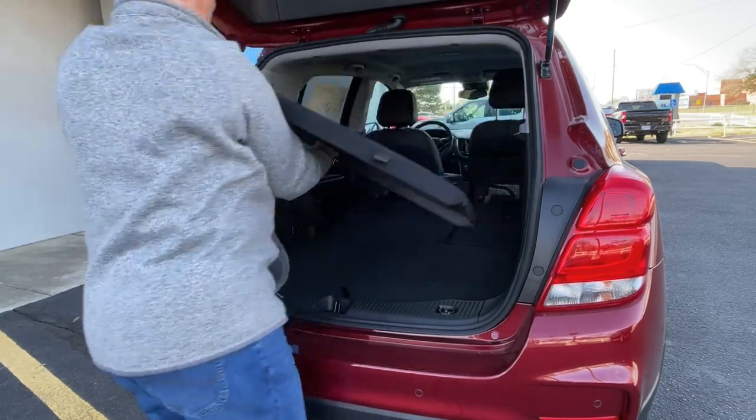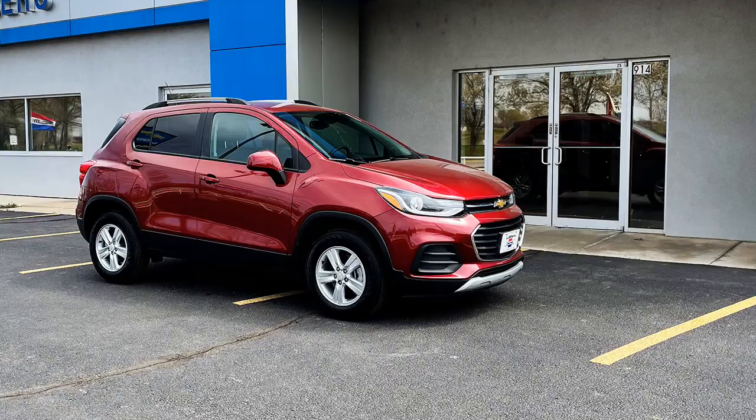The 2022 Chevy Trax is the epitome of comfort and safety. Come find yours today at Lubbers, a friendly way to buy it.